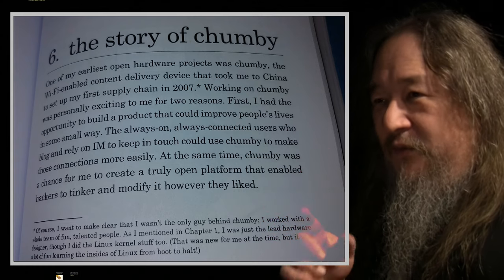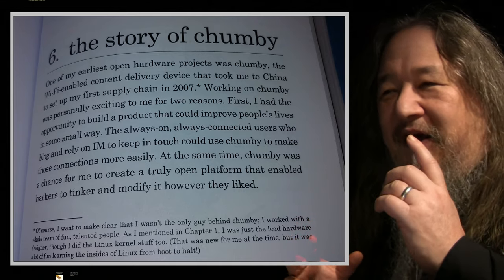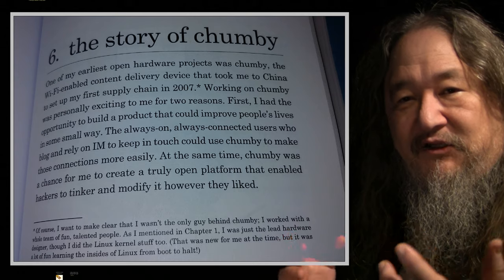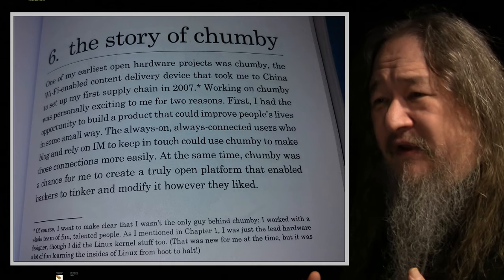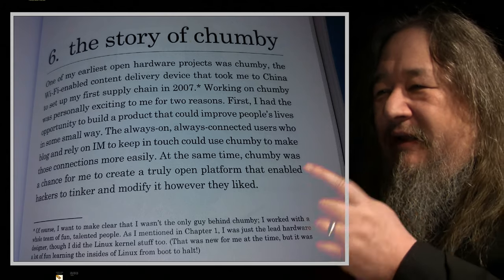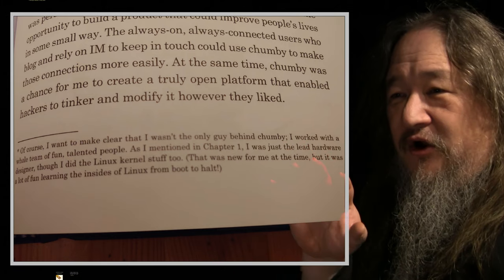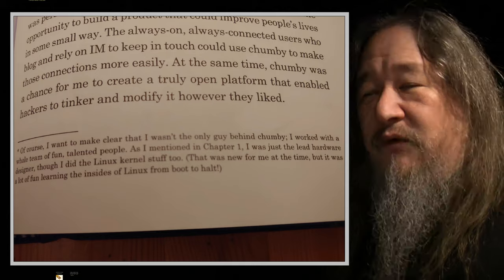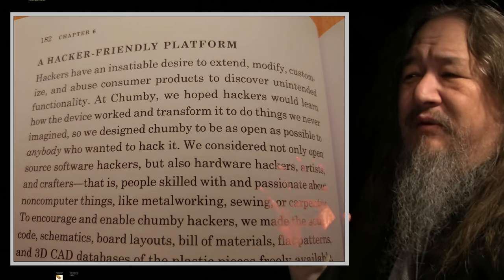One of the other things I had to read was the story of Chumby, which was this crazy product from 2007-2008. Bunny sort of learned how to do electronics manufacturing in China, logistics, and all that stuff doing the Chumby. The Chumby was never actually successful as a product itself, but I actually bought one. Chumby was a truly open platform — enabled hardware tinkering. He was just the lead hardware guy, although he did the Linux kernel stuff too. I feel like I'm following in Bunny's footsteps ten years later.